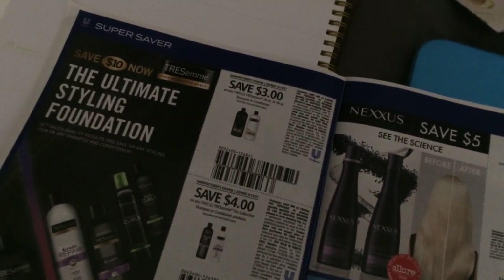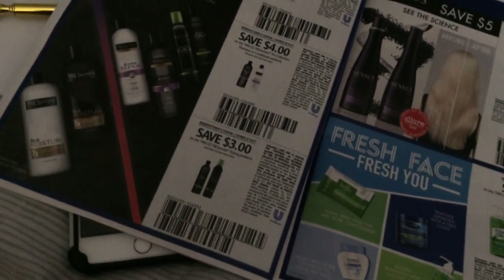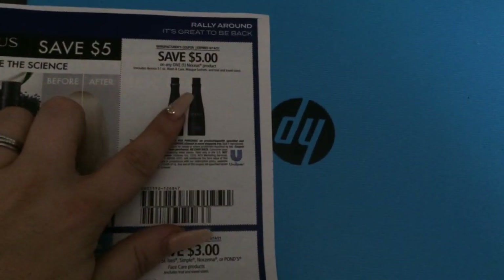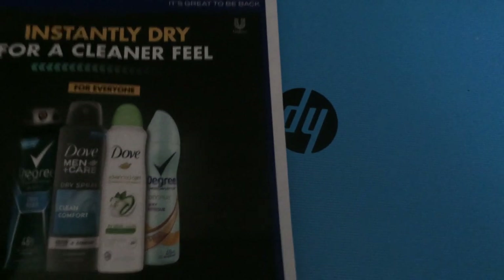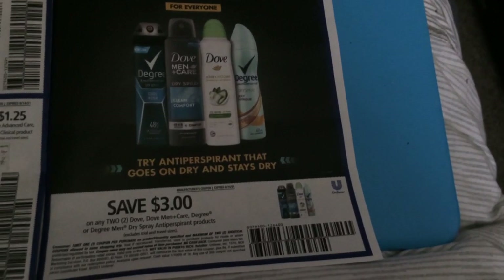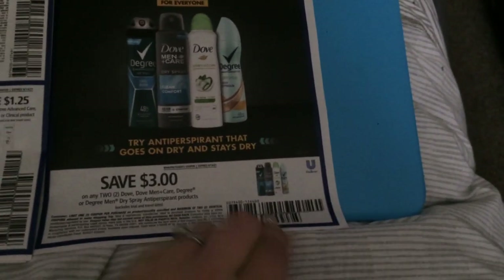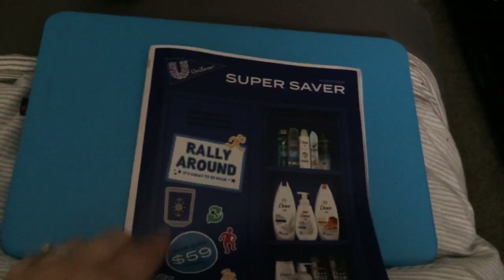Three on two for the TRESemmé. Four on two for the Pearl collection, three on two for stylers, three on two for Simple, Nexxus, and Pond's facial care products, and a Nexxus coupon for five dollars. I'm shocked that I even have these in my free paper. A dollar on two Suave body wash, a dollar 25 on Dove Advanced Care deodorant, and three on two Dove Men+Care and Degree men dry spray antiperspirant products.